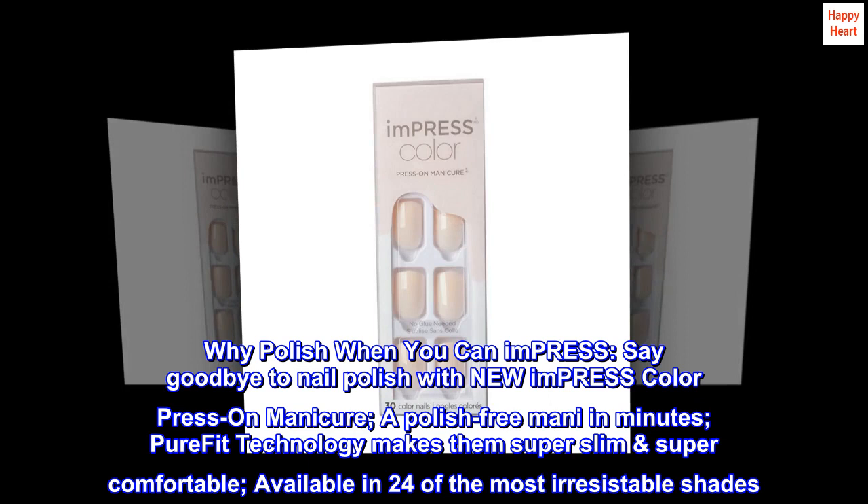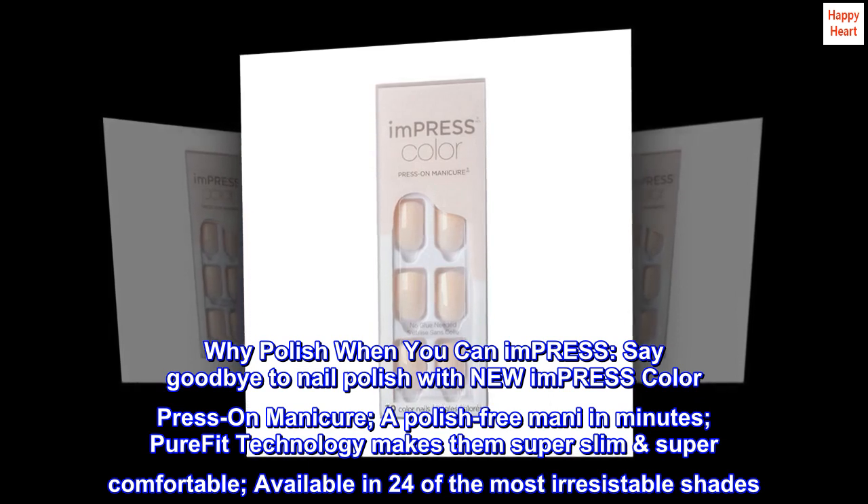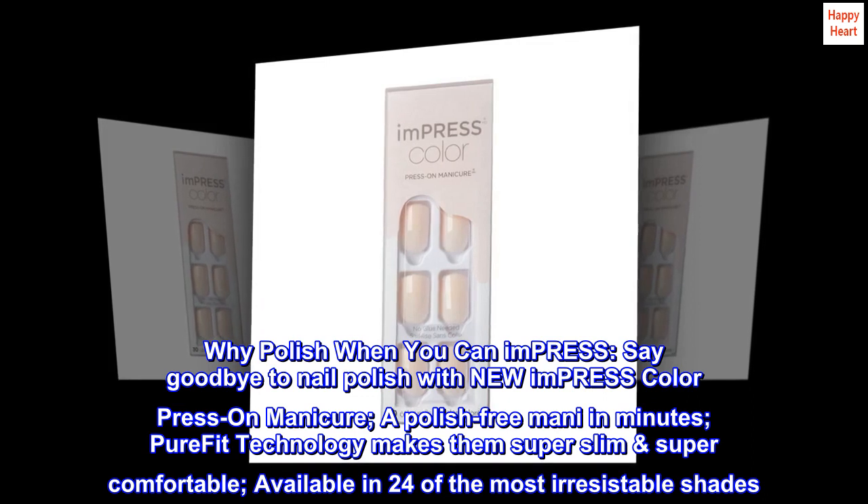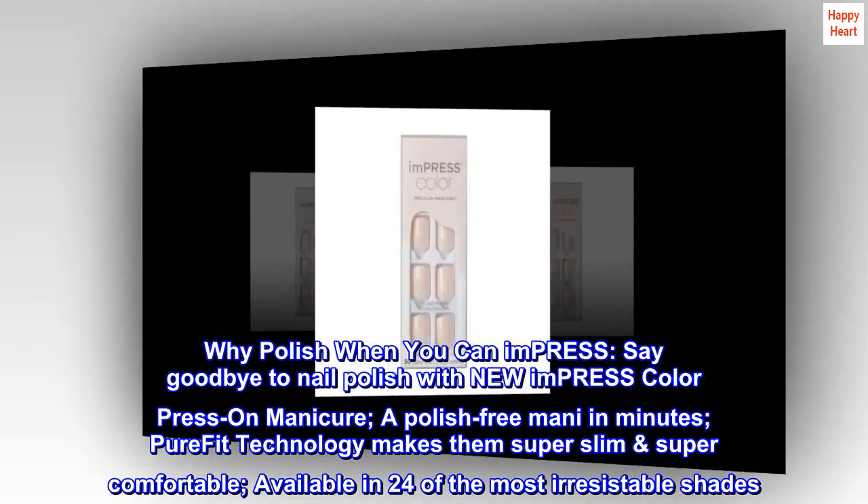Why polish when you can impress? Say goodbye to nail polish with new Impress Color Press-On Manicure — a polish-free manicure in minutes. PureFit technology makes them super slim and super comfortable, available in 24 of the most irresistible shades.